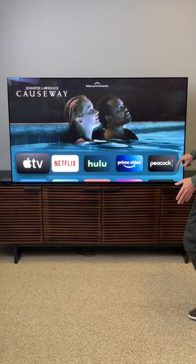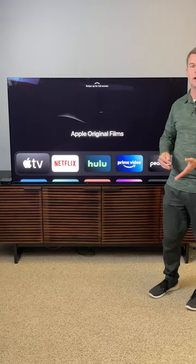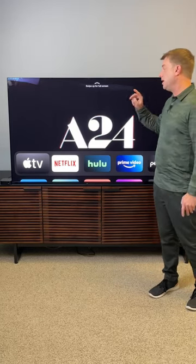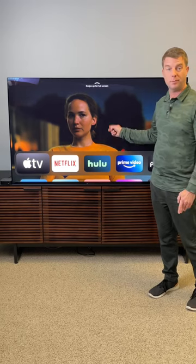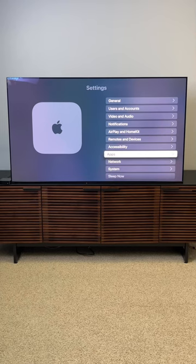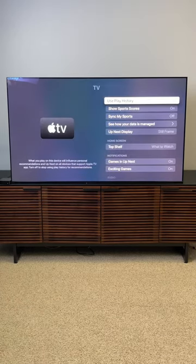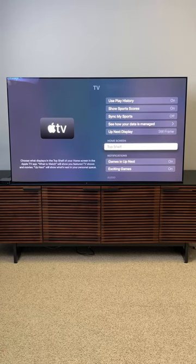By default, on the Apple TV home screen, you get this What to Watch section — suggested content from Apple on what you might want to watch — but you don't have to leave that there. You can replace it if you want. All we have to do is go into Settings, click on Apps, scroll down to TV, click on that, and then find Top Shelf under the home screen section.